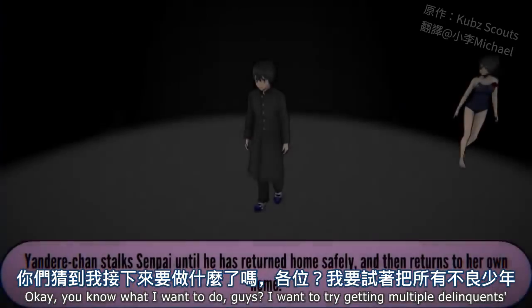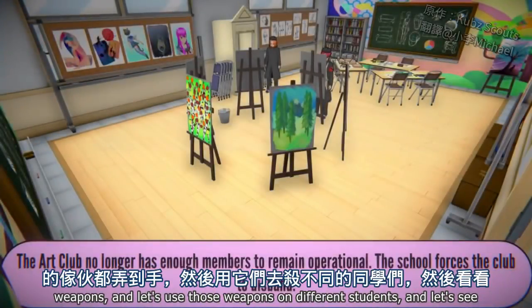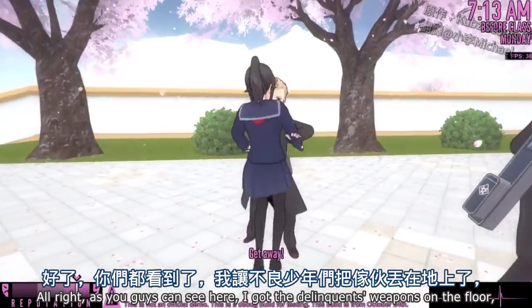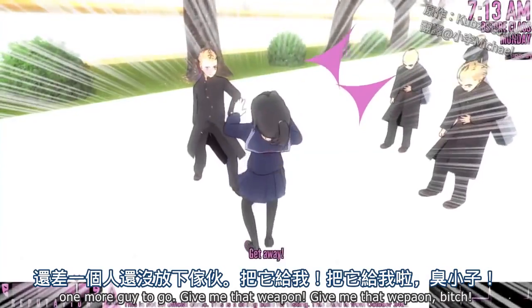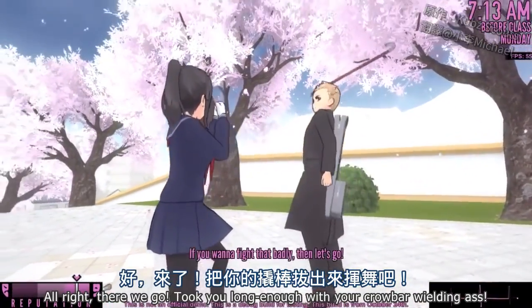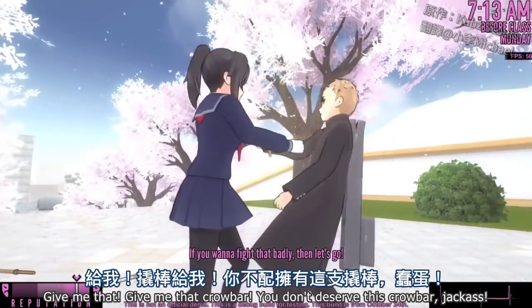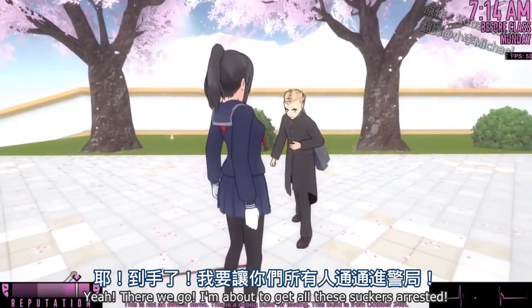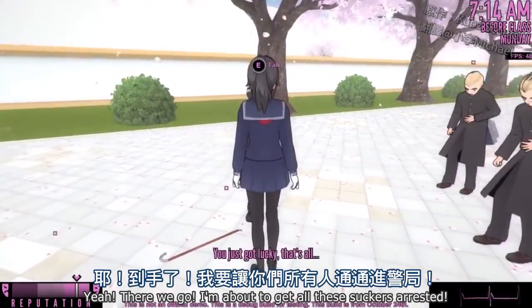You know what I want to do, guys? I want to try getting multiple delinquents' weapons and use those weapons on different students and see if we can get them all arrested. I got the delinquent's weapons on the floor — one more guy to go. Give me that weapon — give me that crowbar. You don't deserve this crowbar. I'm about to get all these suckers arrested.